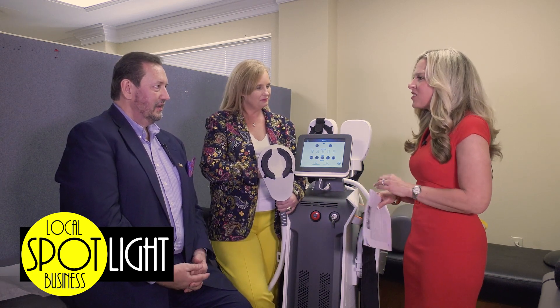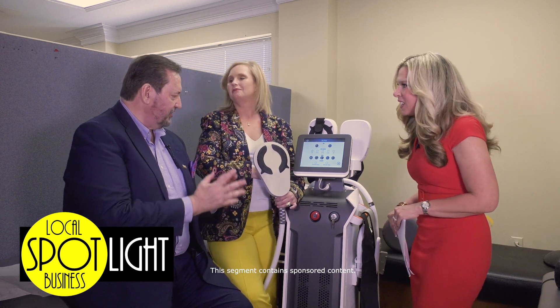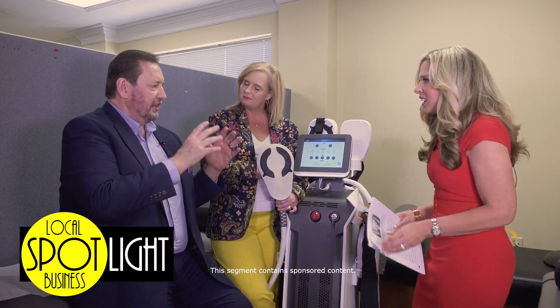Today we're talking about your targeted electromagnetic contraction technology. Look at this machine — this machine is incredible. What it does is focused target electromagnetic contractions.